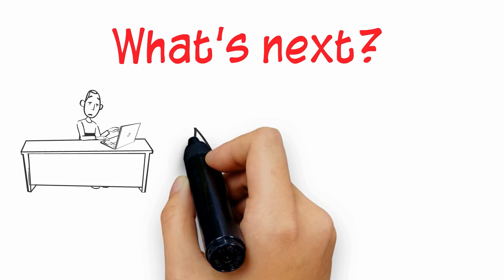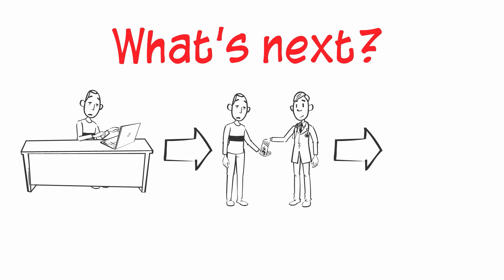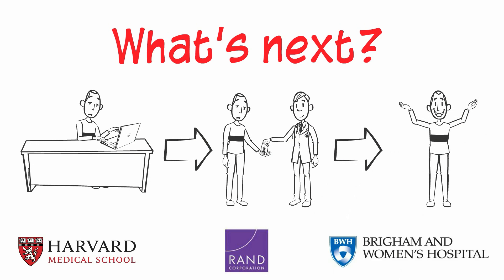The symptom checkers in this study represent the first generation of such tools. The effect of symptom checkers on how people seek care will depend on how users respond to their advice, which is unknown. This represents an important area for future research.